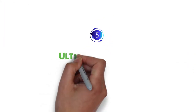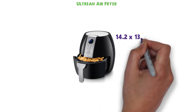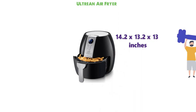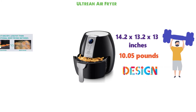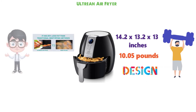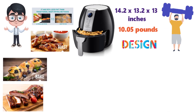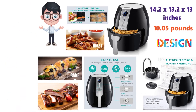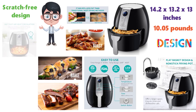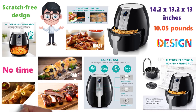At number 5 we have the Ultrine Air Fryer. The dimensions of this Air Fryer are 14.2 x 13.2 x 13 inches and it weighs around 10.05 pounds. This Air Fryer is designed to give you the most healthy frying experience, but it does more than just that. You can also roast, bake, grill and more, all with no oil. The LCD display is easy to use and you can set the settings you wish. The cooking pot is fully detachable and has a scratch-free design. The advanced Rapid Air technology will cook your food in no time and give you an amazing crispy fried texture.